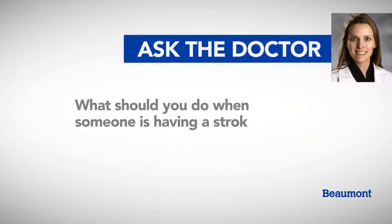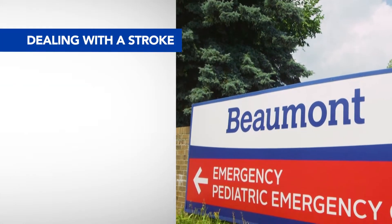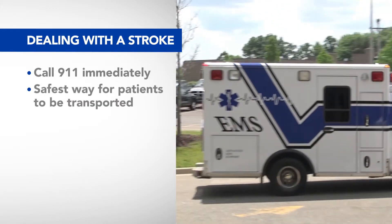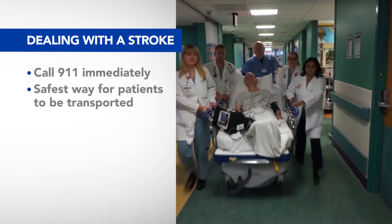What should you do when someone's having a stroke? We always recommend that patients or family members call 911, because it's a safer way for patients to be transported and we certainly want to make sure that they're able to get appropriate medical attention.